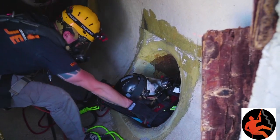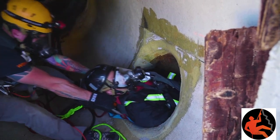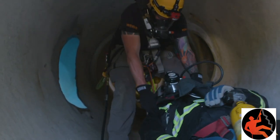The patient has been fitted with a supplied air respirator. When conducting rescues in IDLH environments, you must provide clean, respirable air for both rescuers and any patients that are inside the space.